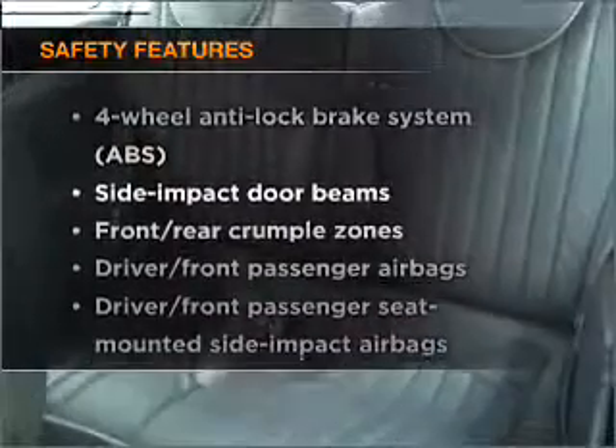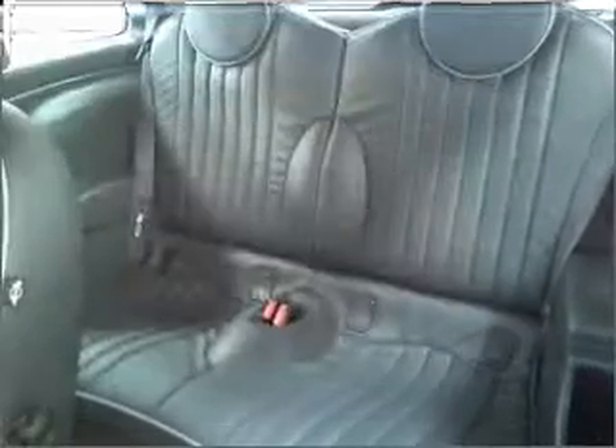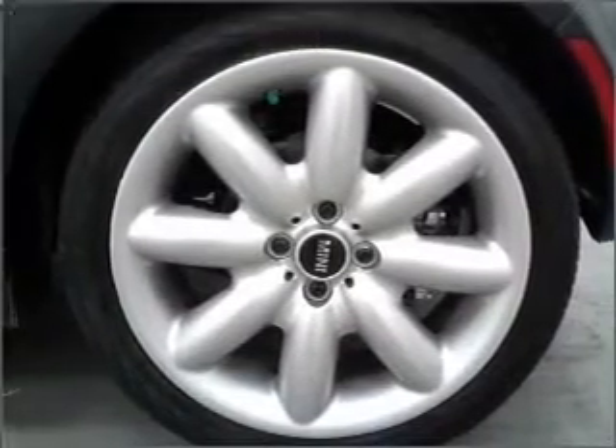If safety is a high priority, rest assured knowing that these top safety components are included: passenger airbag and stability control. Call today to schedule a test drive.